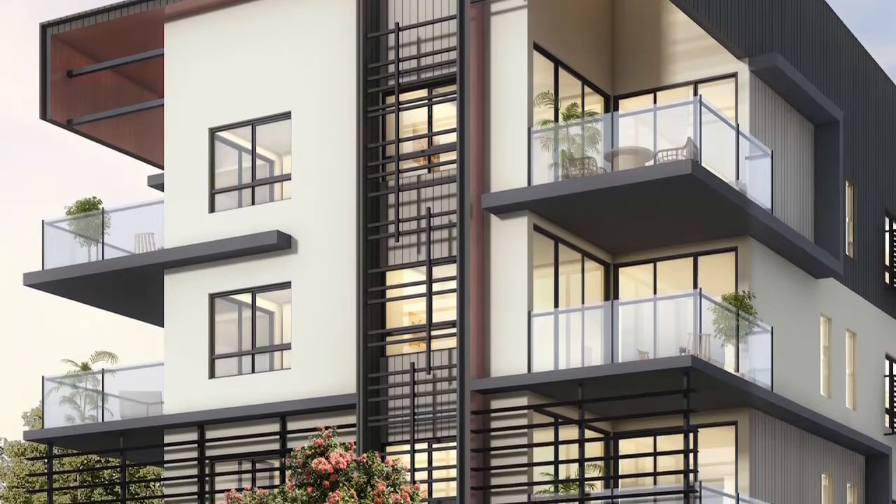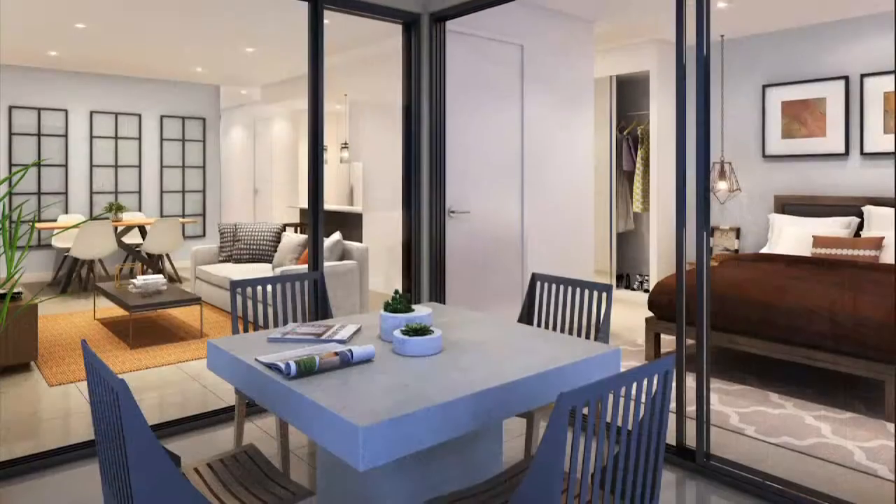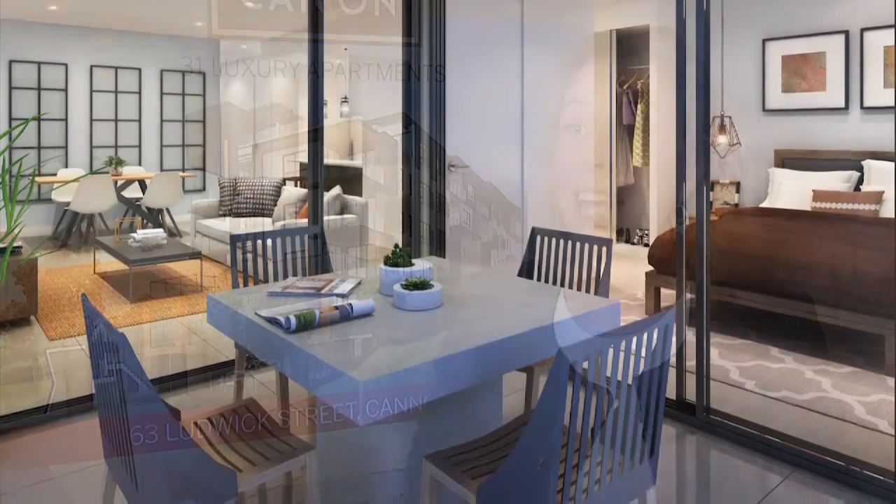The apartments have very large balconies, anywhere between 12 and 68 square metres, because in Queensland most people like the alfresco dining sensation — and that's what the market is wanting, whether they're renting or living in these units.